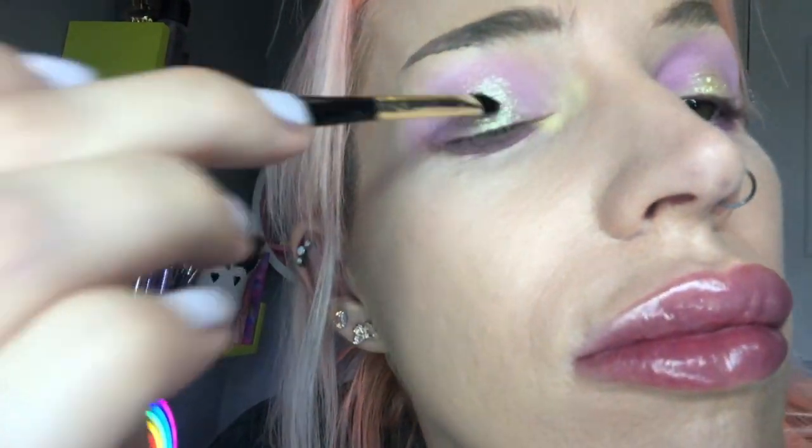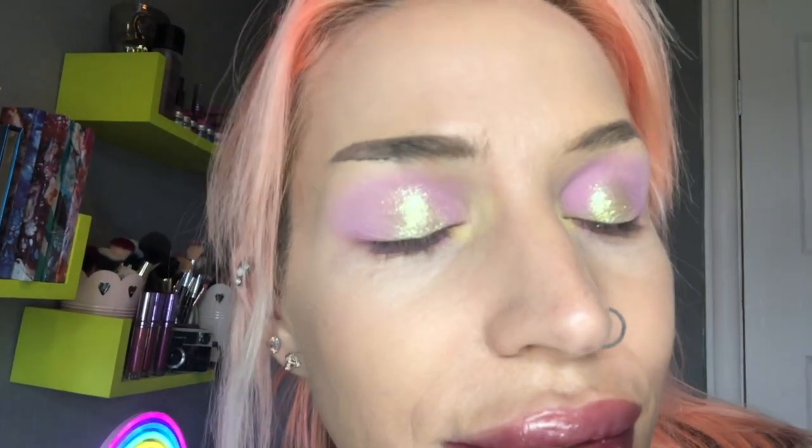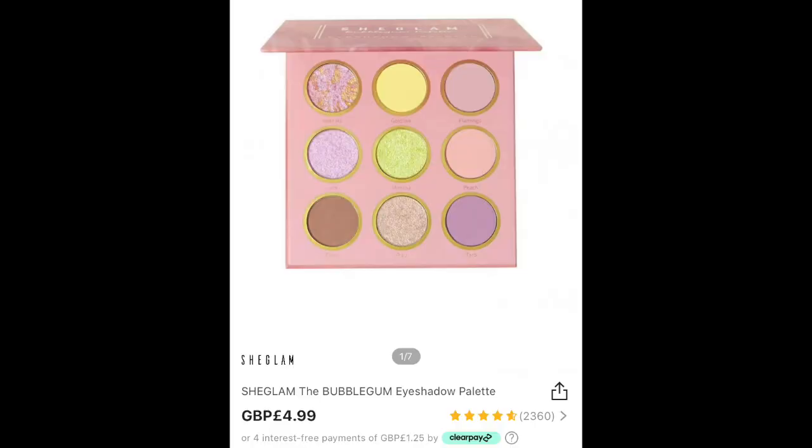I've finished the eye look and I absolutely love this eyeshadow palette - I have nothing bad to say about it, especially for the fact that it costs £4.99. I would 100% recommend this if you are a fan of beautiful pastels. Next we're going to move on to the liquid lipstick.